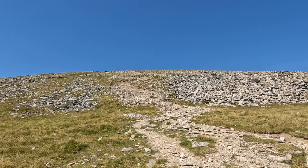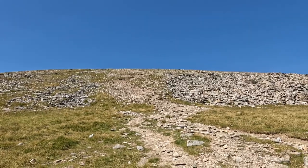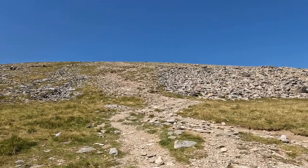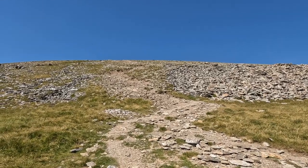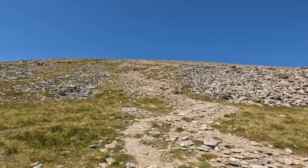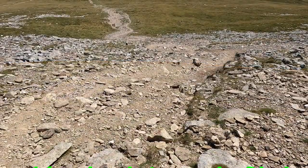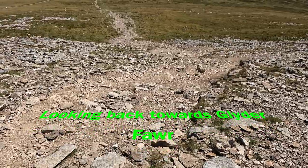Nearly there. We're coming to the steepest bit now, which is mostly on loose scree. One step forward and two back. This is what the track looks like on this steep bit.